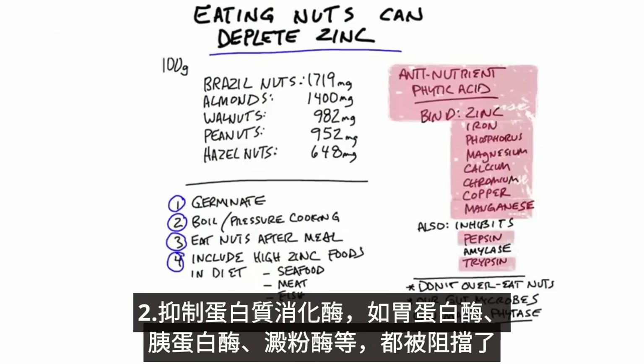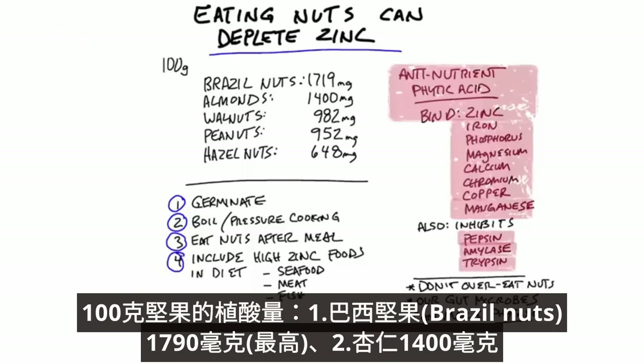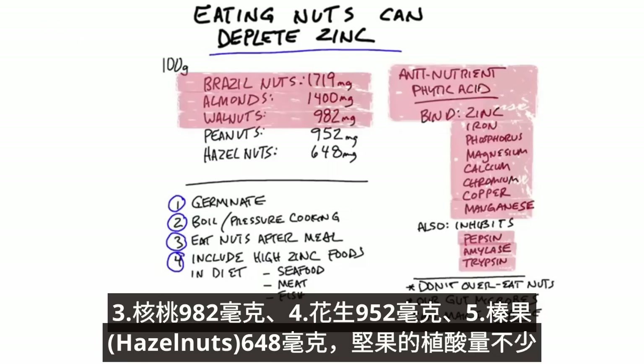Phytic acid also inhibits a starch enzyme called amylase, so these things are blocked. For example, in a hundred grams of nuts, Brazil nuts take the lead with the most phytic acid at 1,719 milligrams. Then almonds with 1,400 milligrams, walnuts with 982 milligrams, peanuts with 952 milligrams, and hazelnuts with 648 milligrams. There's quite a bit of this anti-nutrient in nuts.